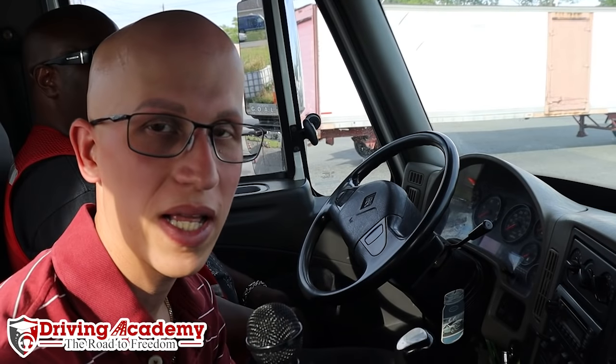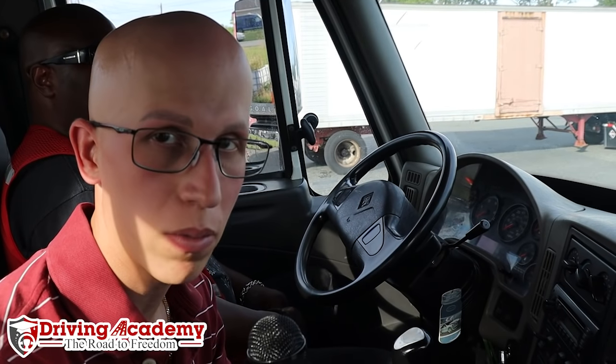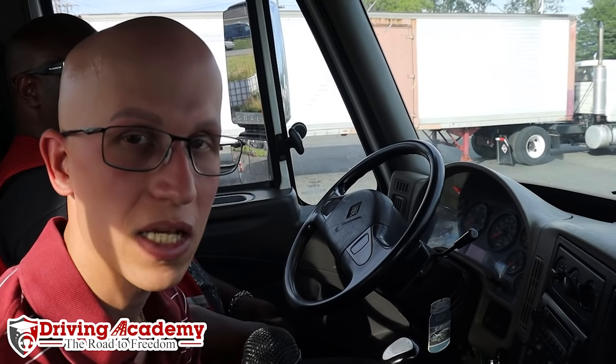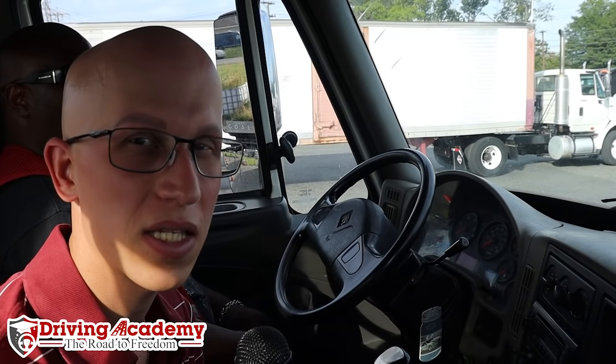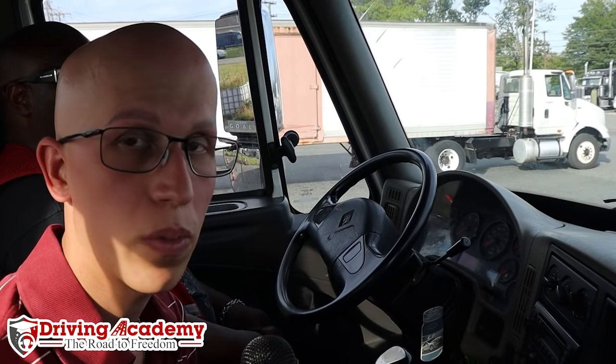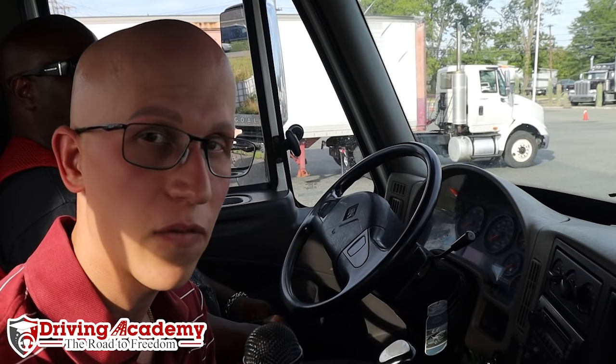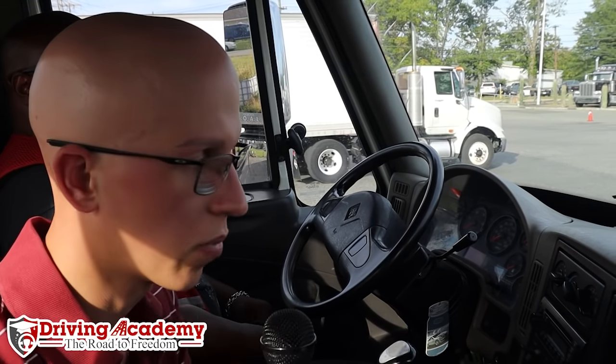Now that we're inside the vehicle we're ready to get started on the in-cab inspection or the air brake test. Make sure you use three points of contact when moving in and out of the vehicle at all times. This is going to be a stick shift vehicle, so it's super important that you follow every single step. If you miss one of these steps, that could be the difference between passing and failing the CDL road test.